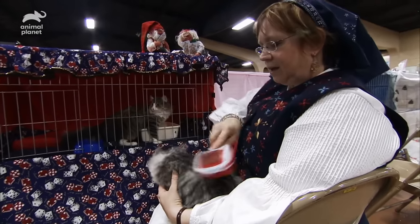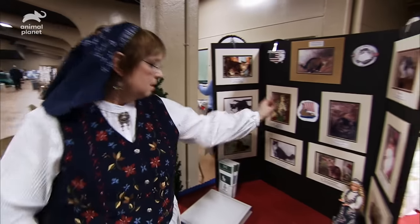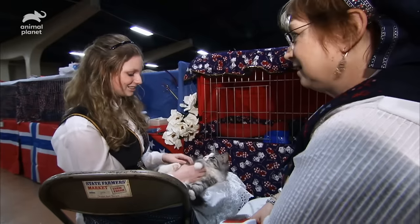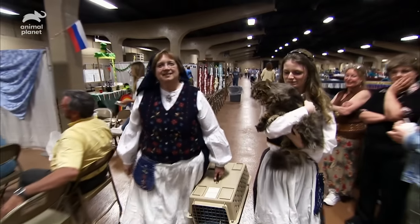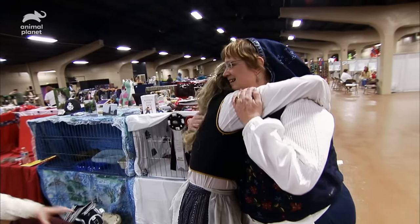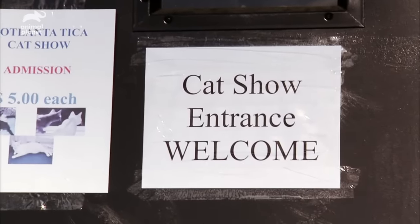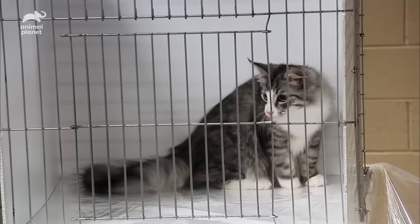Sue Shaw knows the Norwegian forest cat — she's been breeding and showing them for almost 30 years. Her daughter Tina grew up with them, and what they both love best is coming to cat shows together. Here at today's cat show in Atlanta, mother and daughter are dressed in traditional Norse garb to show their support for their breed.